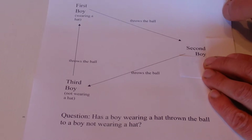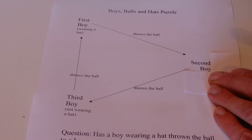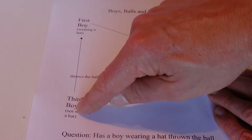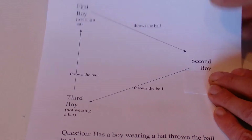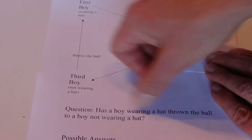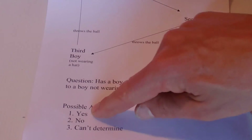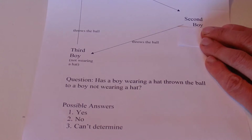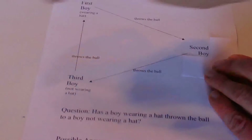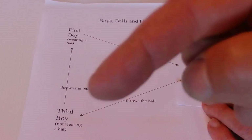The question is: has a boy wearing a hat thrown the ball to a boy not wearing a hat? We can see the boy with a hat throws to the second boy — we don't know if he has a hat — who throws to the third boy not wearing a hat, and the boy without a hat throws back to the first boy wearing a hat. The possible answers are: yes, no, or it can't be determined based on the information given.